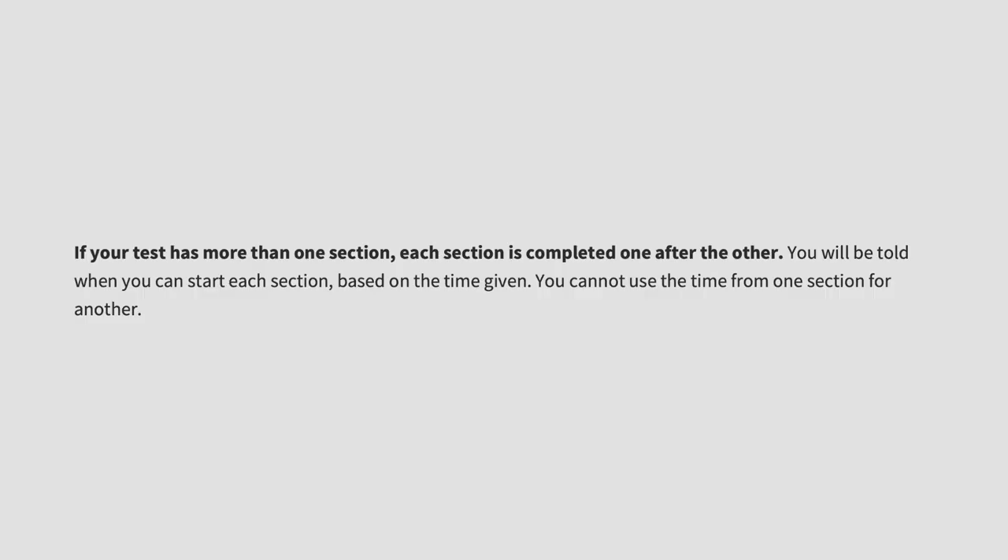You're going to get three answer booklets for sections one, two and three. Each section of the test is completed one after the other, and you'll be told when you can start each section. Section one is 60 minutes, section two is 30 minutes, and section three is another 30 minutes. You can't borrow time from one section to use for another — it's a set period for each section.